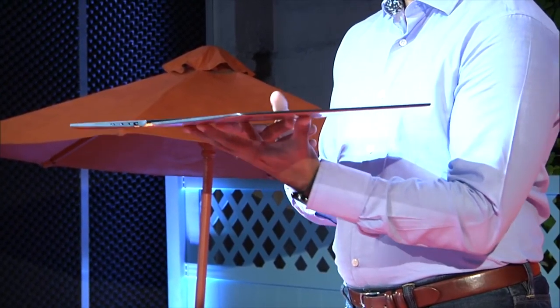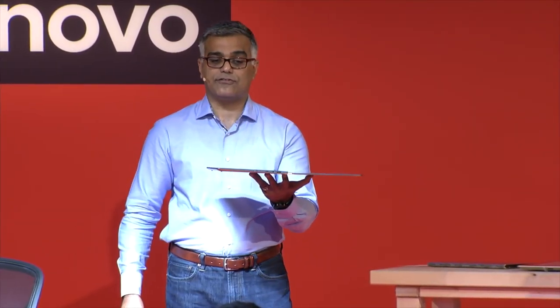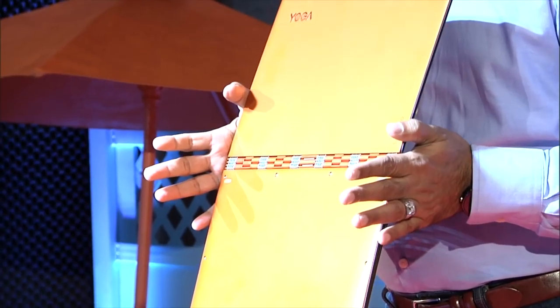The Yoga 900. Ladies and gentlemen, I give you the world's thinnest Intel Core i convertible laptop. It measures only 14.9 millimeters — and again, this includes the keyboard. If there's one feature that really stands out, it's the watch band hinge.